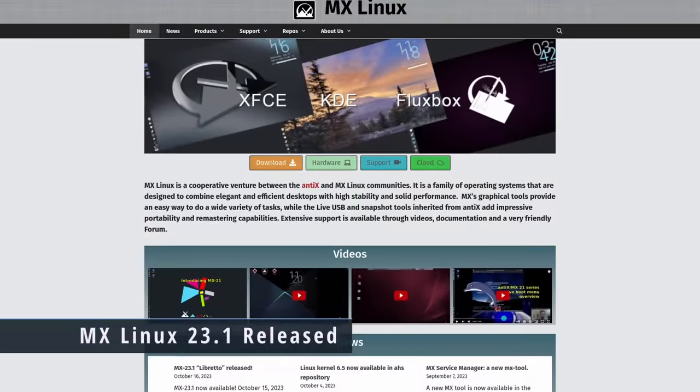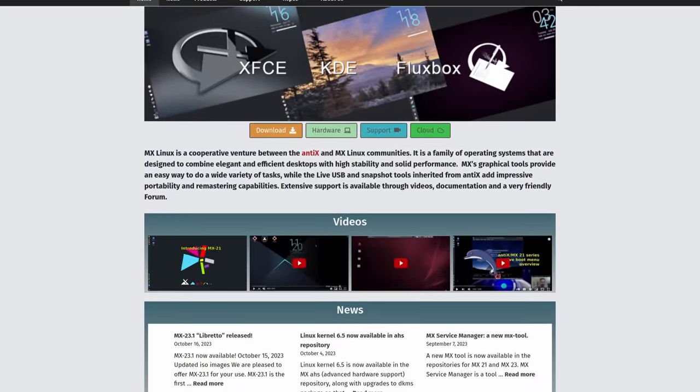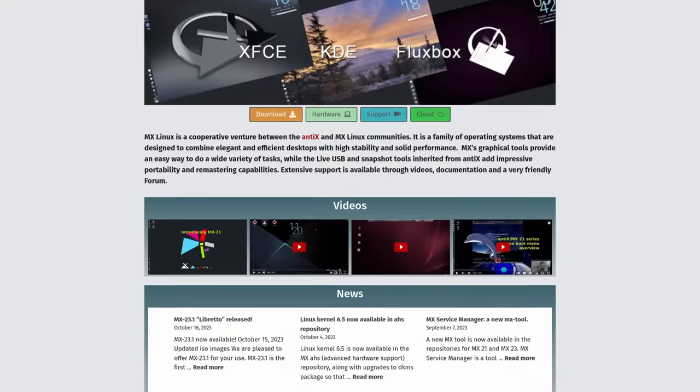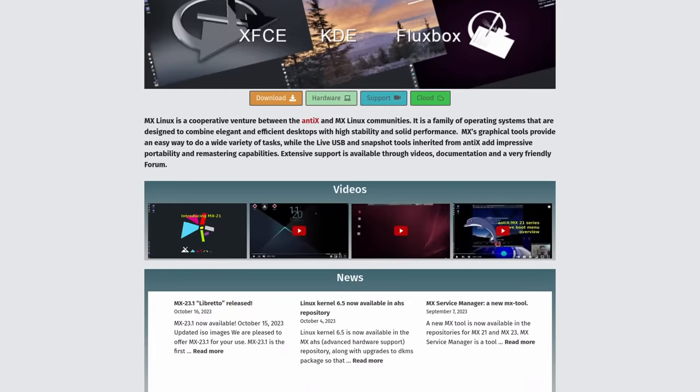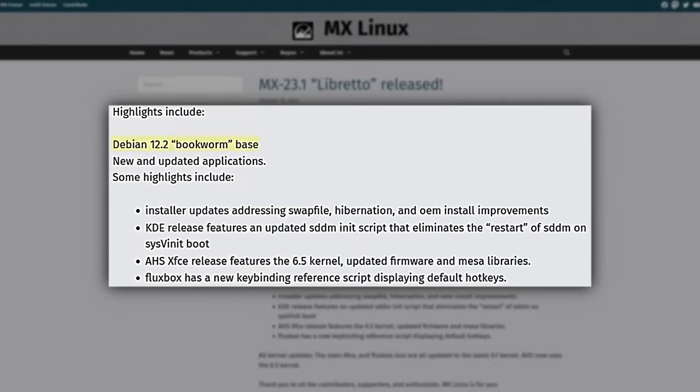MX Linux 23.1 has been released — the first refresh release of MX 23. It contains bug fixes, kernel updates, application updates, and many more improvements. Highlights include updating to the Debian 12.2 Bookworm base, installer updates addressing swap file issues, hibernation, and OEM install improvements. The AHS XFCE release features the 6.5 kernel, updated firmware, and Mesa libraries.